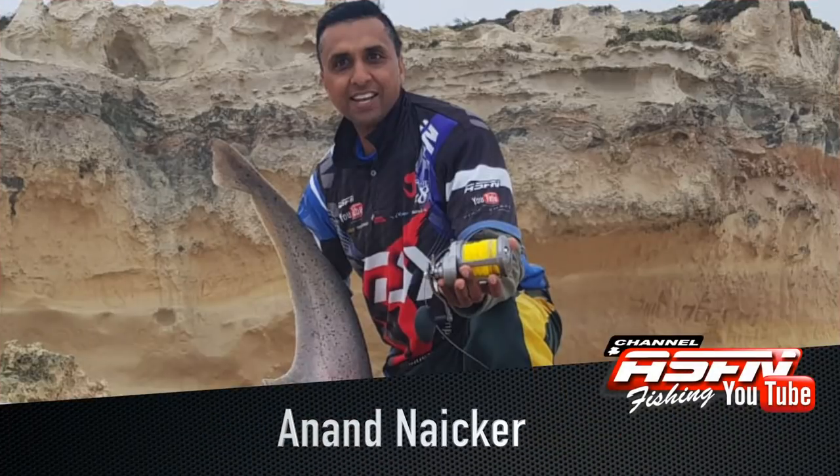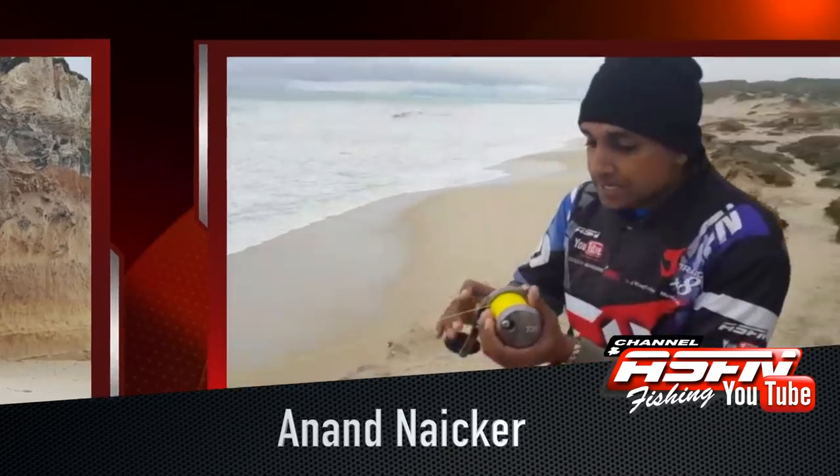Then our new addition to the ASFN Daiwa team — but definitely not new to fishing — Anant Naka showed us that in a worst-case scenario, a fish can be landed without a rod. Guys, this is extreme fishing.